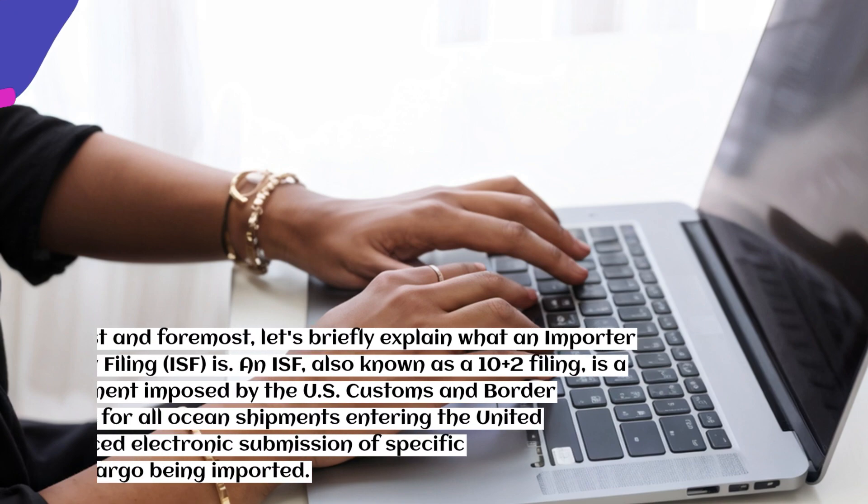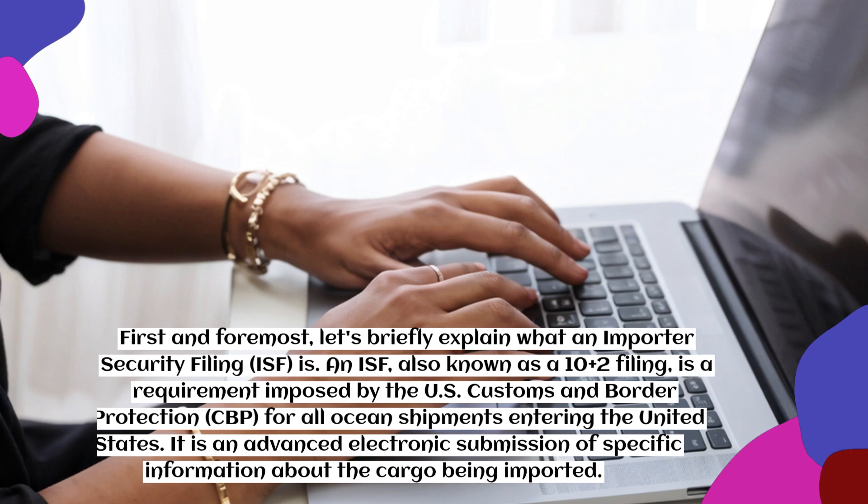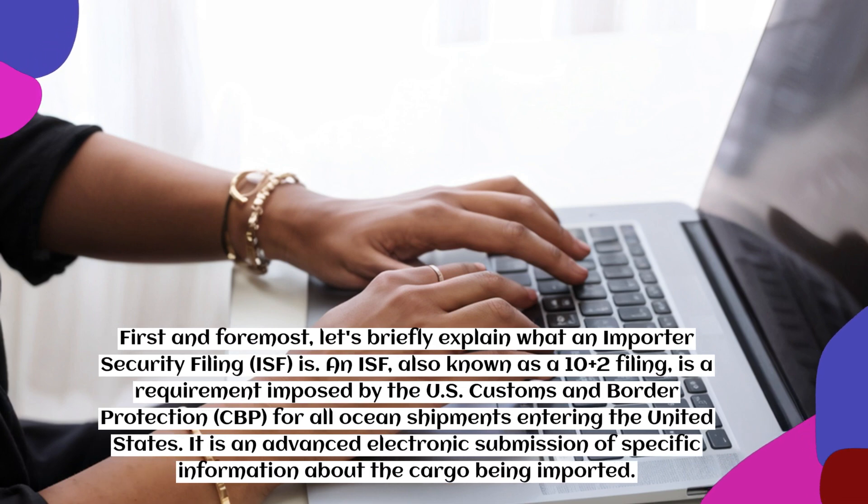First, let's briefly explain what an Importer Security Filing (ISF) is. An ISF, also known as a 10+2 filing, is a requirement imposed by U.S. Customs and Border Protection (CBP) for all ocean shipments entering the United States. It is an advanced electronic submission of specific information about the cargo being imported.